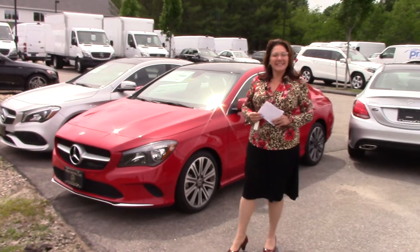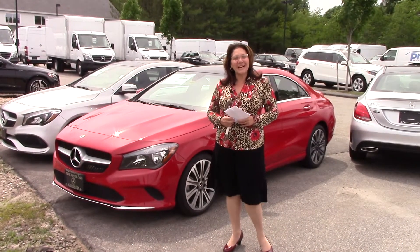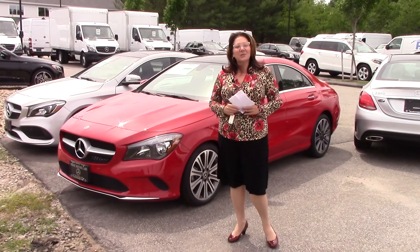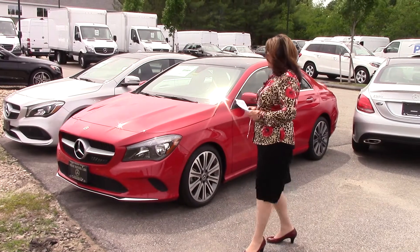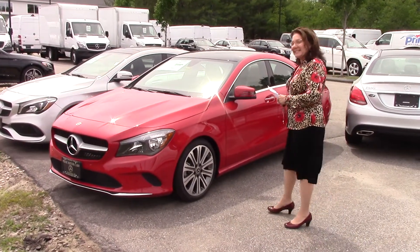Good afternoon, Mr. Neth. This is Tina from Prime Mercedes. I want to thank you for reaching out to us today here in sunny Scarborough, Maine. And your inquiry was on this gorgeous 2018 Juniper Red CLA.